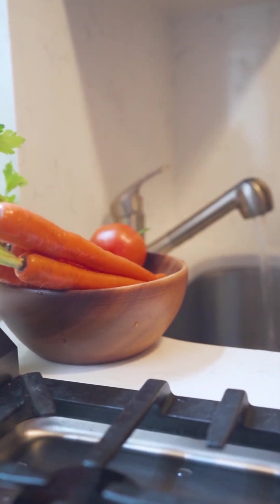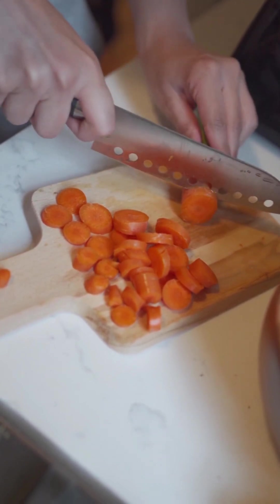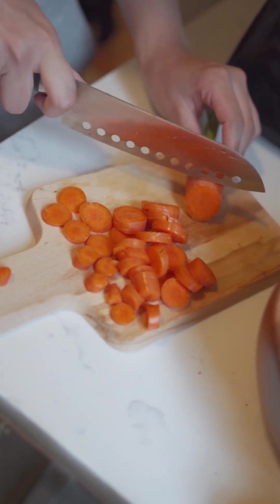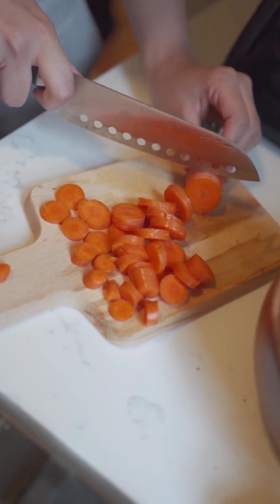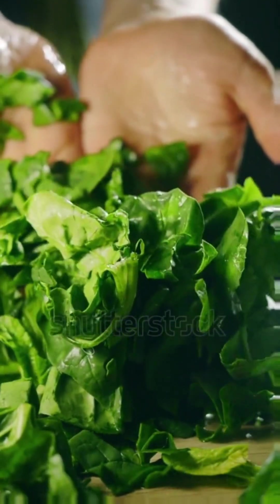Two: carrots. Carrots are another rich source of beta-carotene, which is essential for immune function. They're also high in fiber, vitamins, and minerals, making them a crunchy and healthy snack.